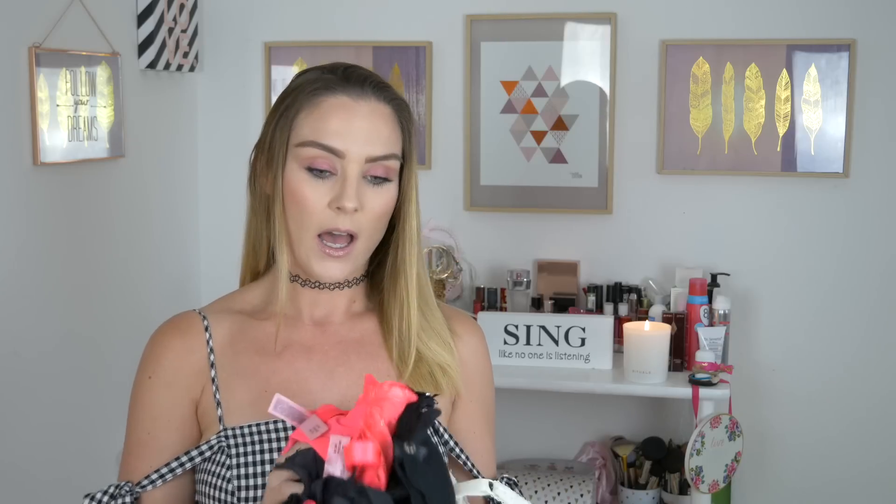The store I bought all of my new bras and underwear from is called Hunk and Muller. I'll leave their website link down below. I'm not sure if it's a German brand or what countries they have stores in, but they do have them here in Germany. They have a great selection of underwear, bras, knickers, thongs, bikinis — incredible bikinis — but I did just get bras and underwear.